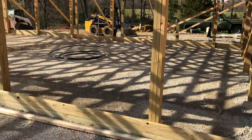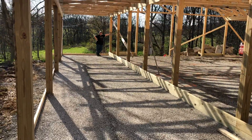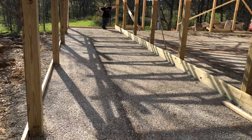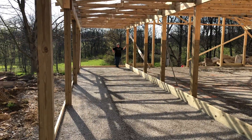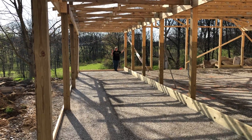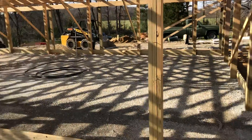Hey YouTube, welcome to the ranch. Another quick video — just wanted to show it from the porch view. They compacted the stone and got it ready for concrete. There's Lori down at the end, and they did a few things.